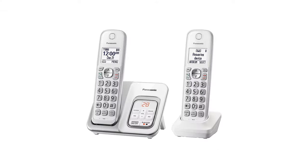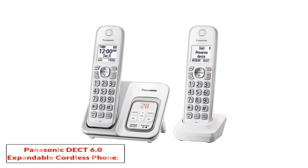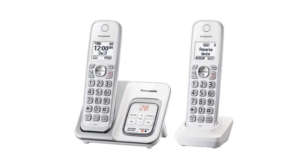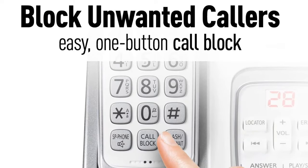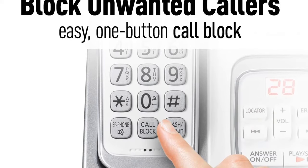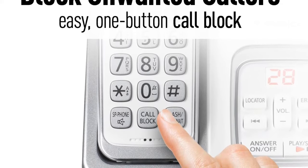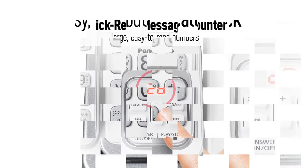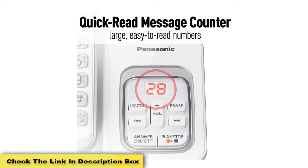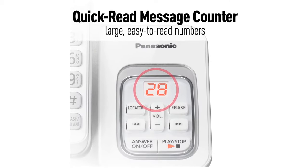Starting at number 1, the Panasonic DECT 6.0 Expandable Cordless Phone. The Panasonic cordless phones have made their mark in the market when it comes to best cordless phones for seniors. This KXTG D532 model is versatile in its use because it comes in several options — you can buy the phone with one handset, two, three, or even five. This feature makes it the ideal phone in situations where multiple handsets are required within the same building.